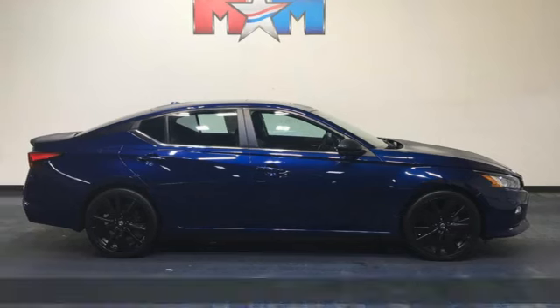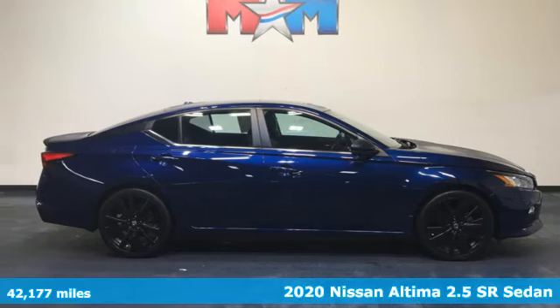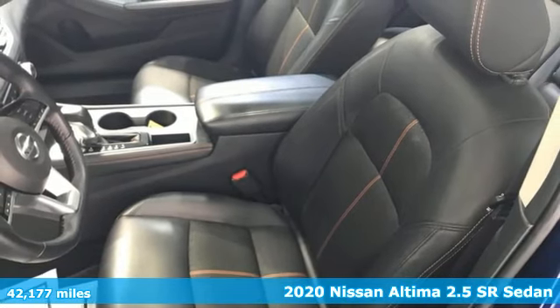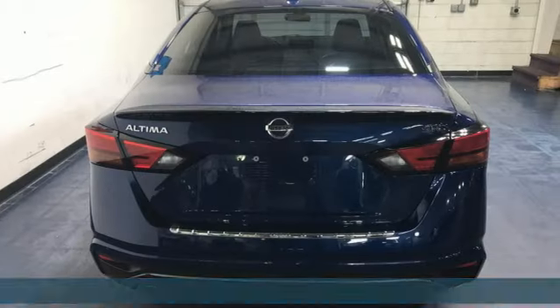Here's a 2020 Nissan Altima. Supremely comfortable and finely crafted, the Altima reconnects you with your love of driving. It comes with great features you love.